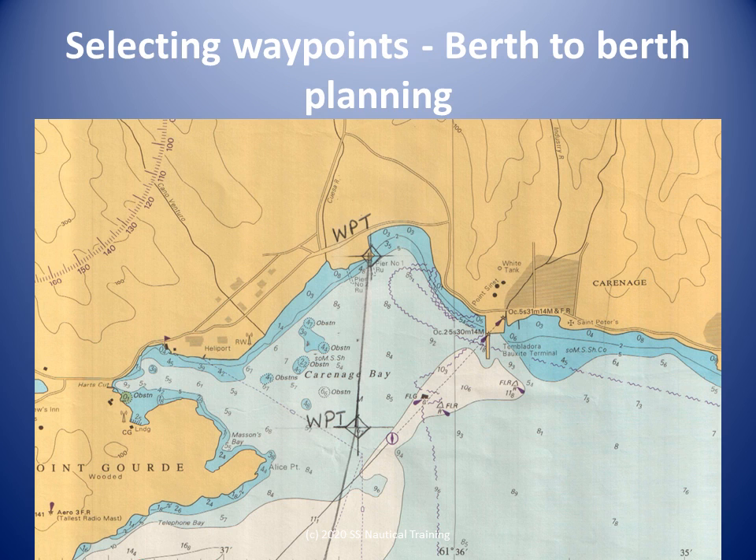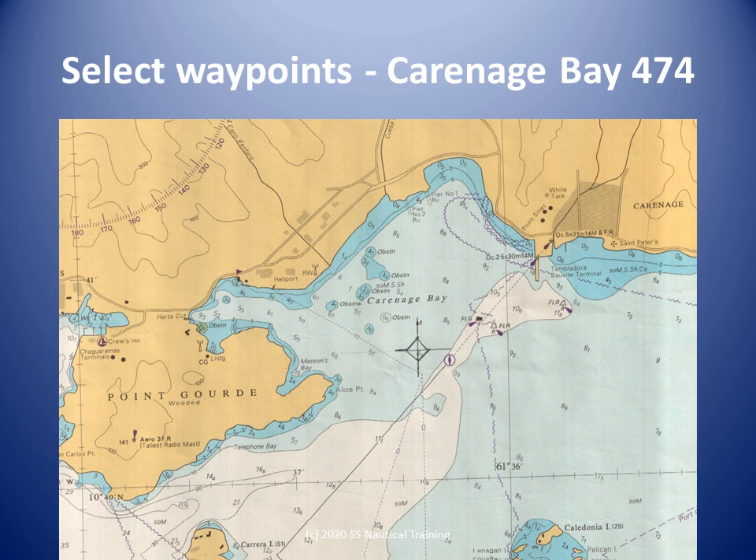Compliance with passage planning, and specifically berth-to-berth passage planning procedures, will be scrutinized by ship surveyors and auditors. The first waypoint is at the ship alongside the jetty. The smallest scale chart available, 474, shows us the greatest underwater detail. We select a waypoint clear of obstructions near the entrance of the bay. A waypoint close to Alice Point is shown.